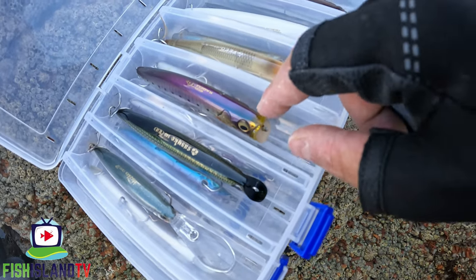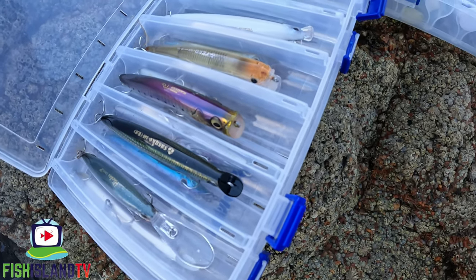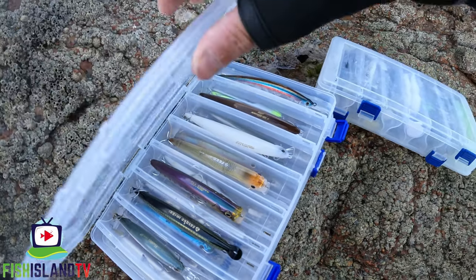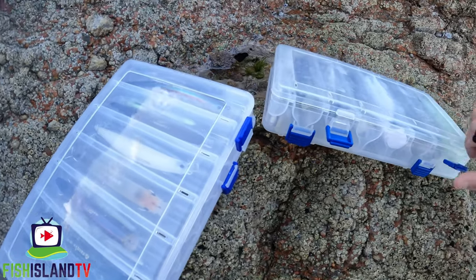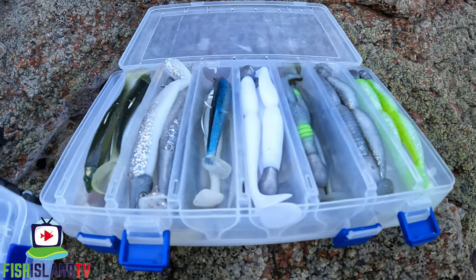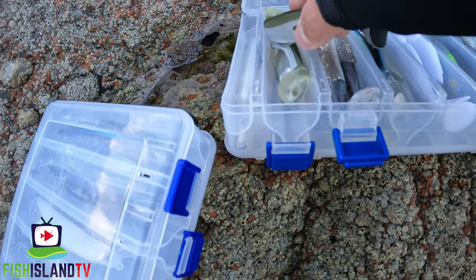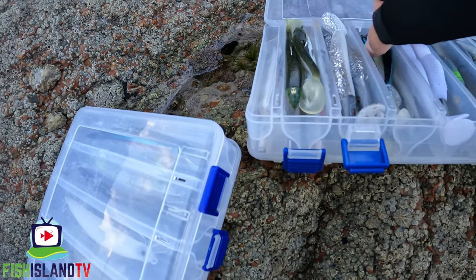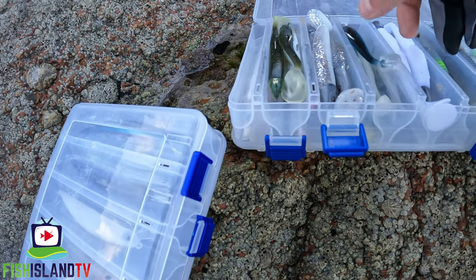Some subsurface lures there — the Cagaloo and the Tackle House Feed Shallow. I've got a Tide Minnow in my box, these two colours being my favourite, so I'll probably use them this afternoon if the surface lures aren't going to plan. And then a selection of softies I bring with me — mostly the Mega Bass Spindle Worms rigged on some Universal Jig Heads, some Savage Gear Sand Eels, some fish minnows, some weedless minnow lures, and these new weedless JJ Minnows I think they're called.